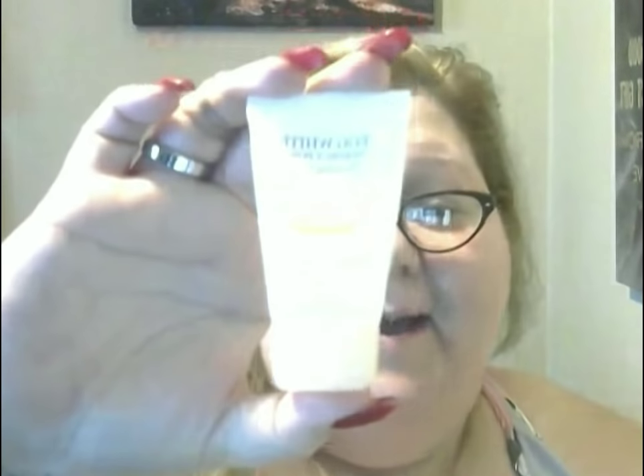The last product I use right now — I have some other products I'm going to try and review — but it is the Egg White Perfect Cleansing Foam. Again, I got this from Ipsy. It is amazing, I love this product.